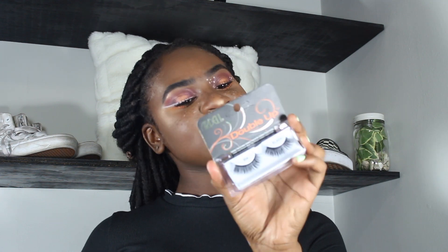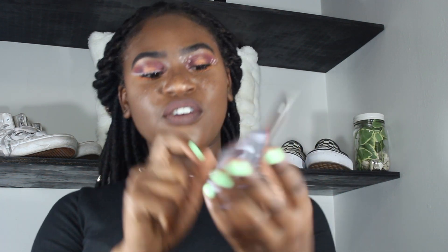Another summer essential are some lashes. Lashes can really make you look like you're done up when you have nothing on. So if you want to wear less makeup, I suggest lashes. These are the Double Up Ardell Lashes. You can just apply these onto your eyes and you'll just look flawless and put together more. These lashes are the thing.